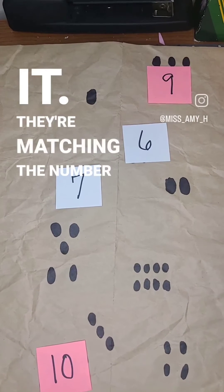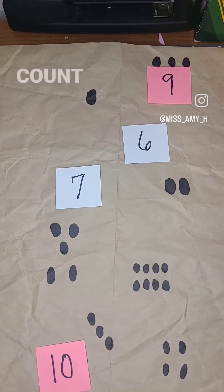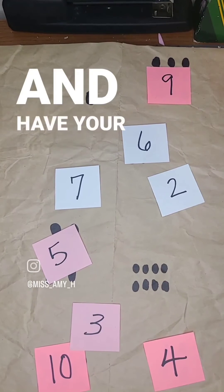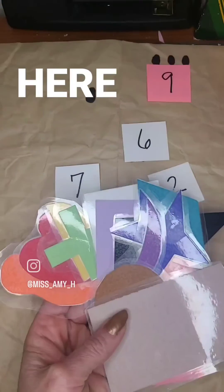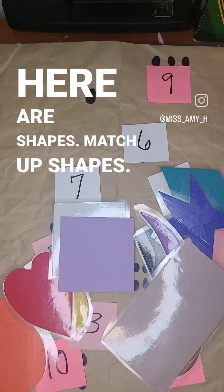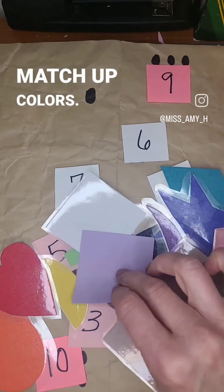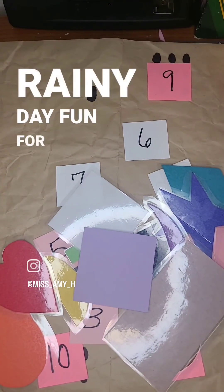They're matching the numbers and using guess, check, or count skills. You can adapt this and have your kids hunt for shapes or colors — match up shapes, match up colors. They're all different colors. This is a great STEM activity and rainy day fun for everyone.